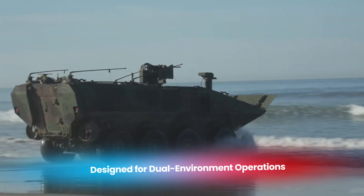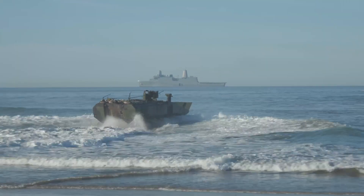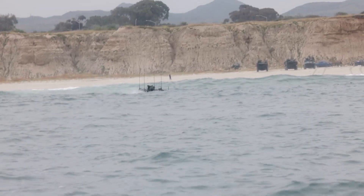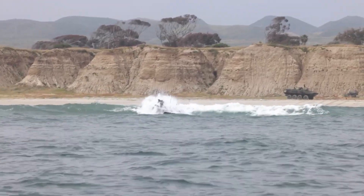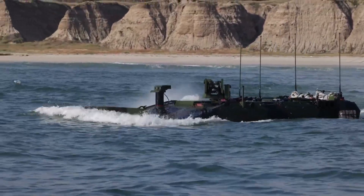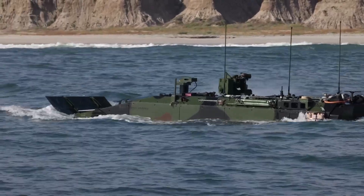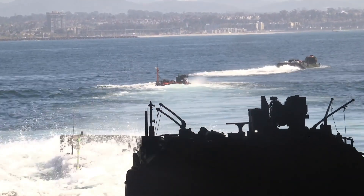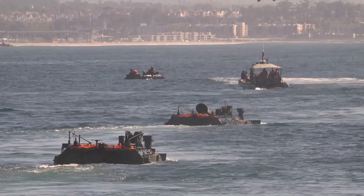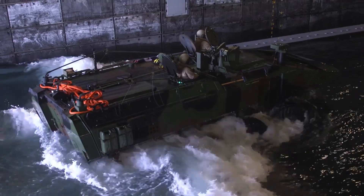In aquatic environments, the ACV's advanced design allows it to operate as a fully amphibious vehicle, offering capabilities far beyond the older AAV7. Powered by dual rear propellers, the ACV can travel at speeds of up to six knots (11 kilometers per hour), making it highly effective in open water, coastal approaches, and riverine environments. Unlike traditional amphibious vehicles which might struggle in rough seas, the ACV is built to handle challenging water conditions, ensuring marines can deploy from ships positioned far offshore, reducing exposure to enemy shore defenses.